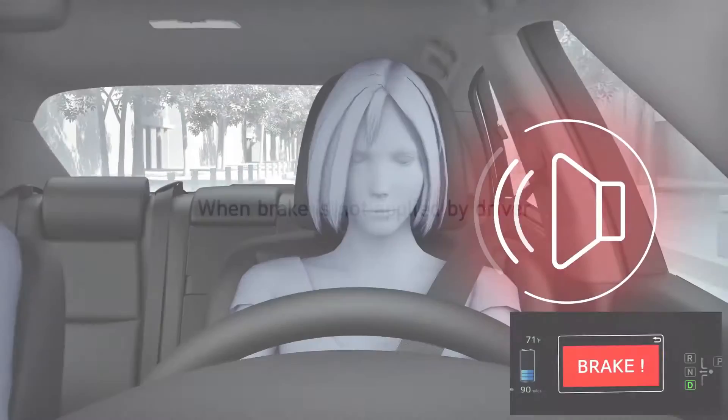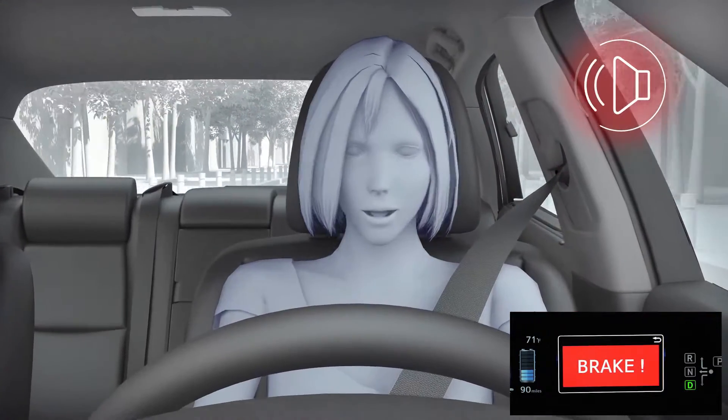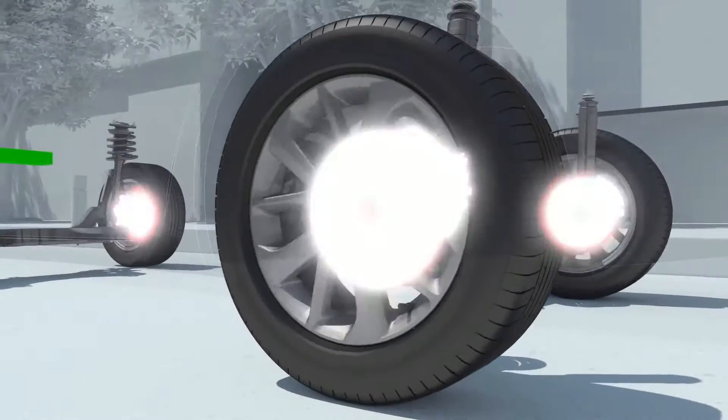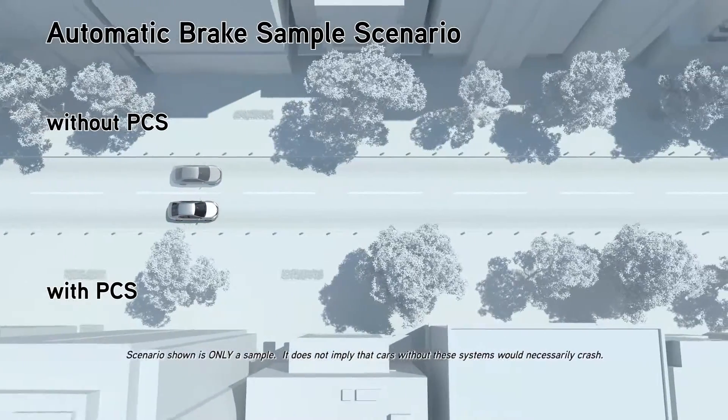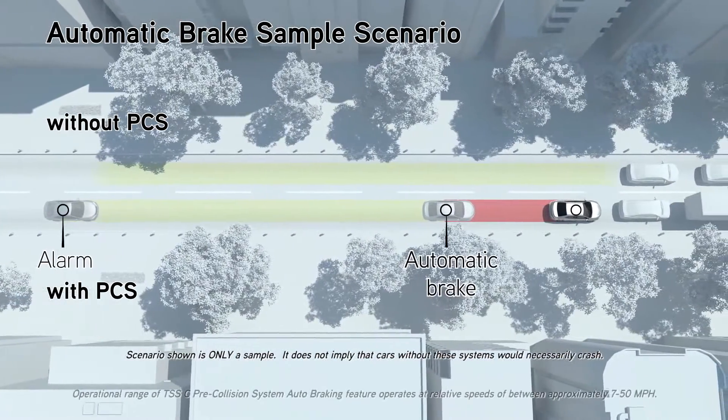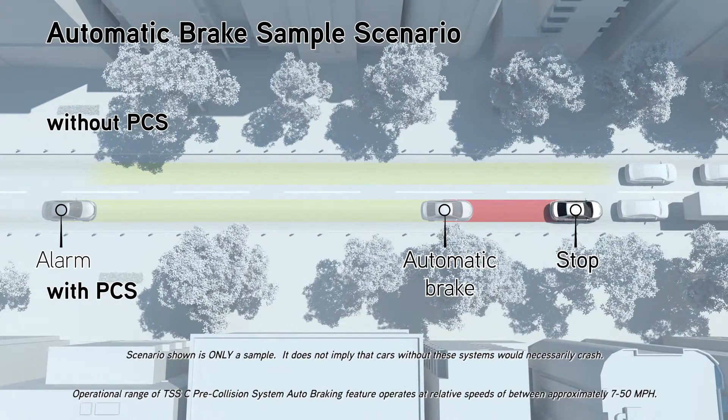If the driver does not brake in a set time, and the system determines that the possibility of a frontal collision with another vehicle is extremely high, the system may automatically apply the brakes, reducing speed in order to help the driver avoid the collision or help reduce the impact. The Pre-Collision System's Auto Braking feature operates at speeds between approximately 7 to 50 miles per hour.